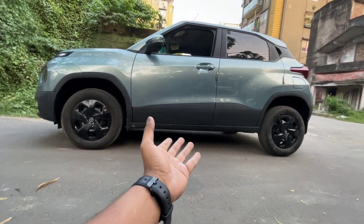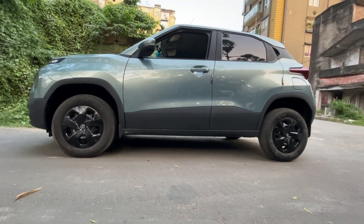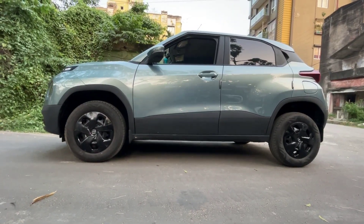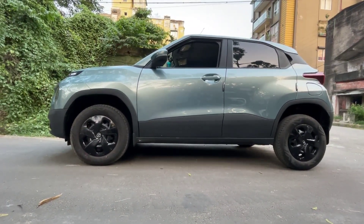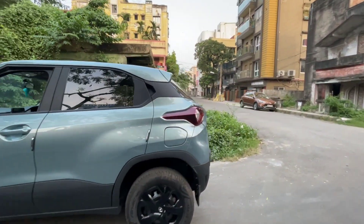It's a budget-oriented car where you'll get space too. It has 187mm of ground clearance. Compare that to the Altroz which gives you 168mm — you won't get this ground clearance in any premium hatchback in this budget. These are strong points for this car.